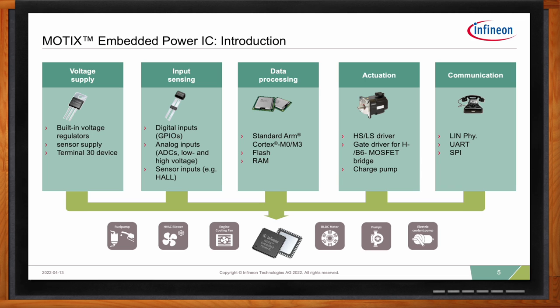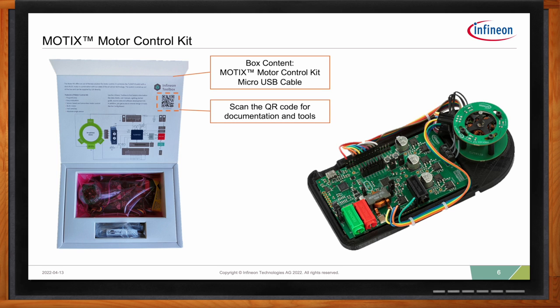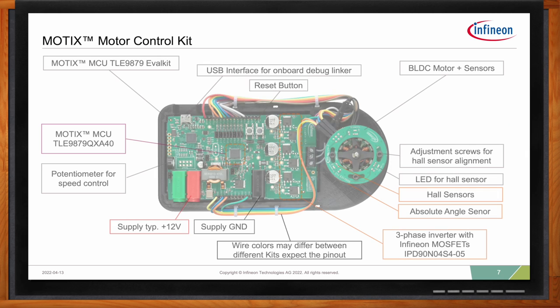I'm happy to announce the introduction of the motor control kit, which is specifically designed to make evaluation of the Modics MCU embedded IC product offering extremely easy. It includes integrated motor sensors, and all you have to do is connect power to the device and connect it to your PC. In less than an hour, you can be controlling a motor at your home or in your lab.